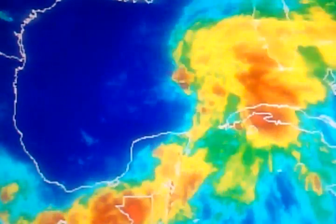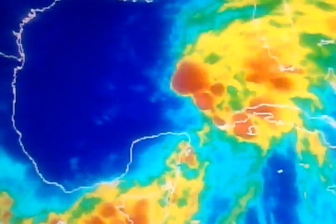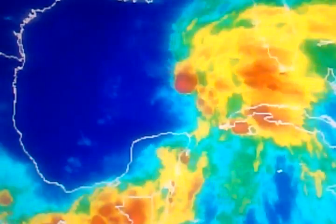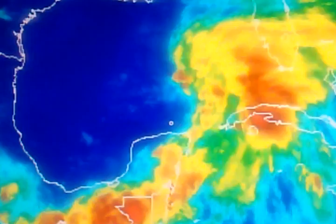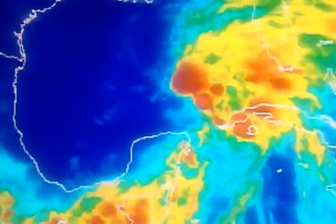Hey, good morning everyone. Wanted to give you a quick look at the recent satellite imagery over here in the Gulf of Mexico with what looks to be our first tropical depression of the 2013 tropical Atlantic cyclone season. This looks like it's well on its way to possibly becoming Andrea in the next 24 to 48 hours if this trend continues.